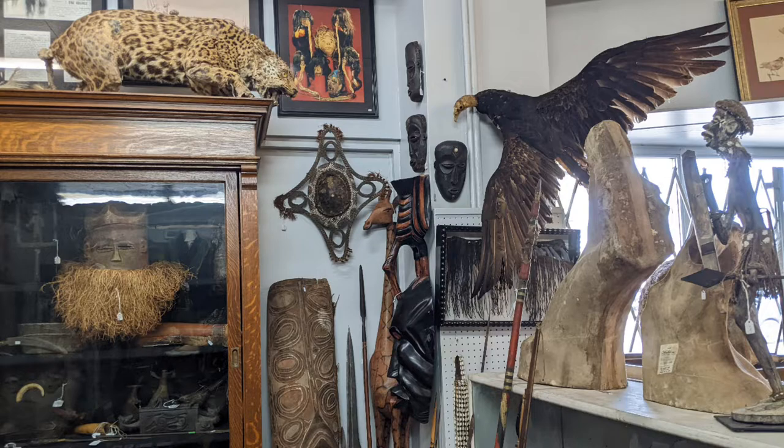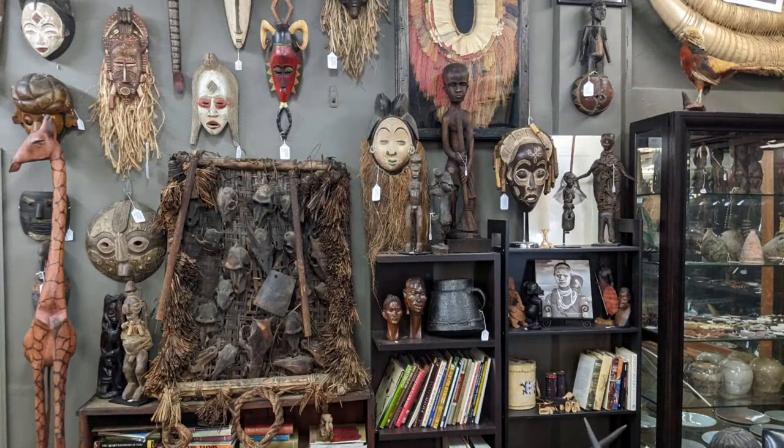Looks like a leopard type of animal up top, ready to pounce. Selection of masks — looks like they're from different parts of the world.